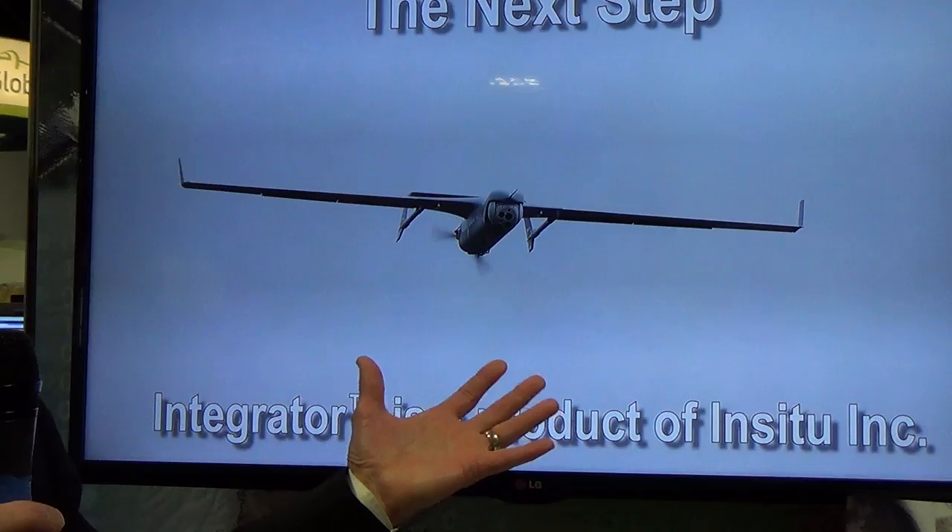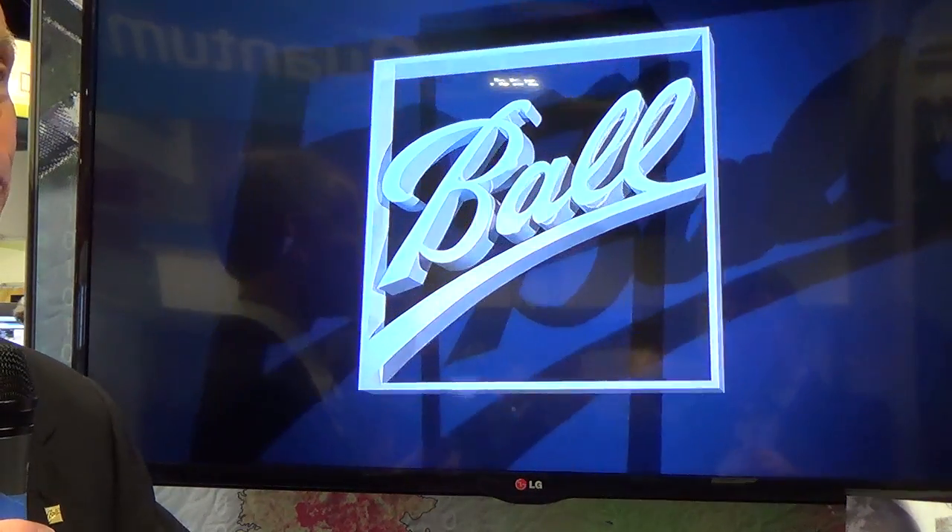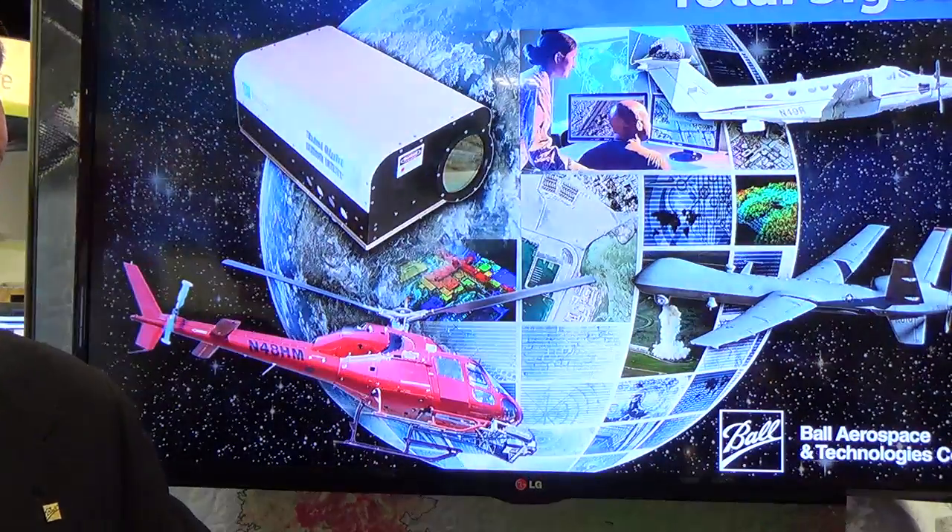This system is ready to provide to the end user right now. Thank you very much Roy, I appreciate it. Thank you.